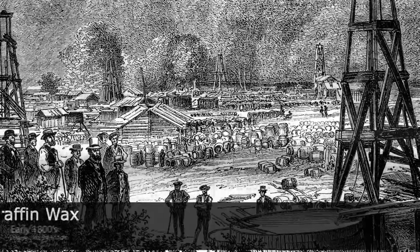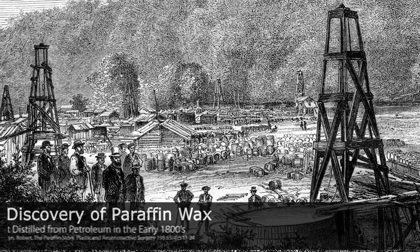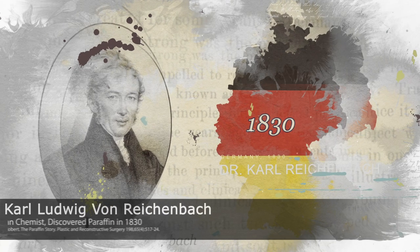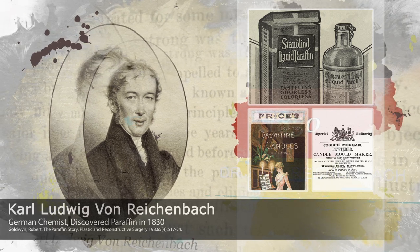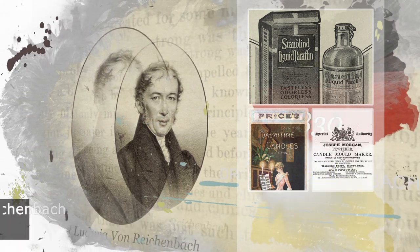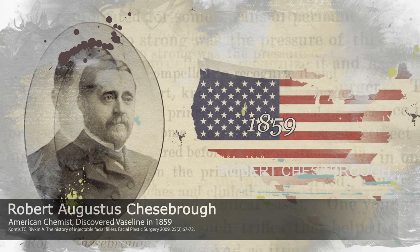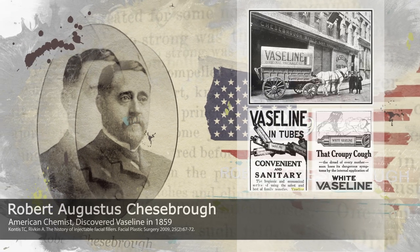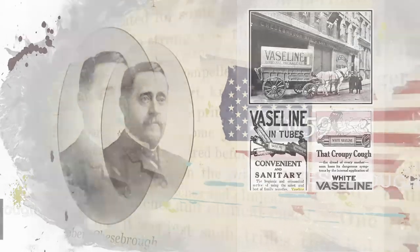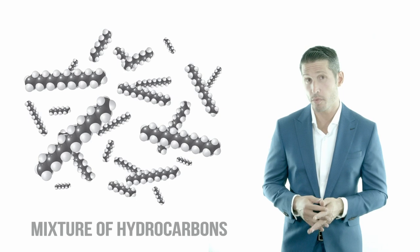An accidental discovery by two different chemists led to the creation of the material that would become the very first injectable alloplastic filler implant: paraffin wax. First discovered by German chemist Karl Ludwig von Reichenbach in 1830, paraffin proved to be an excellent lubricant and candle fuel, achieving widespread production and availability in the US by the late 1800s. In 1859, American chemist Robert Chesebrough discovered a thinner, more viscous form of paraffin, which he called Vaseline. Paraffin and Vaseline, being both derivatives of petroleum, consist of a mixture of small, relatively inert hydrocarbons that exist as semi-solids that are moldable at room temperature.